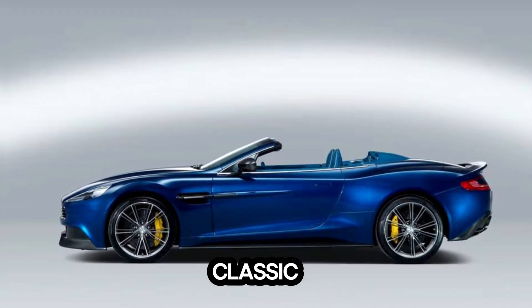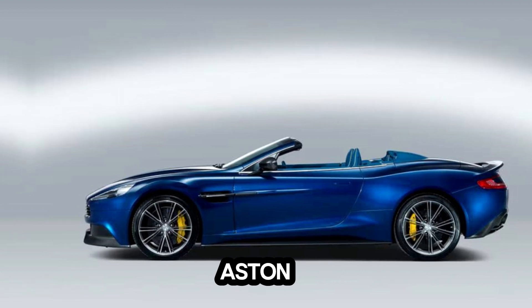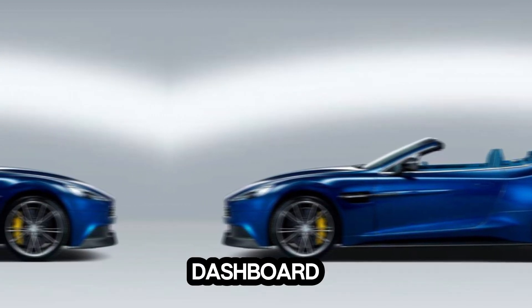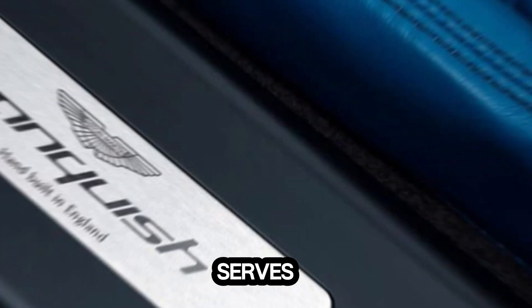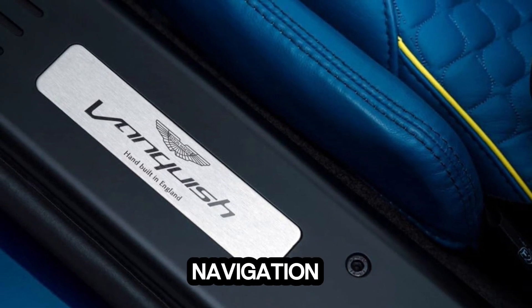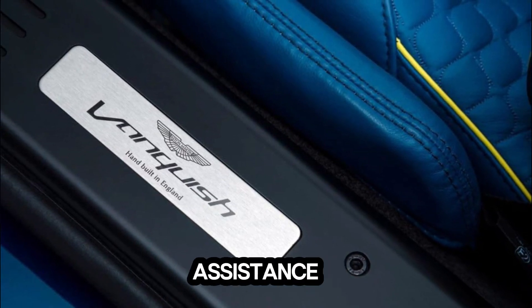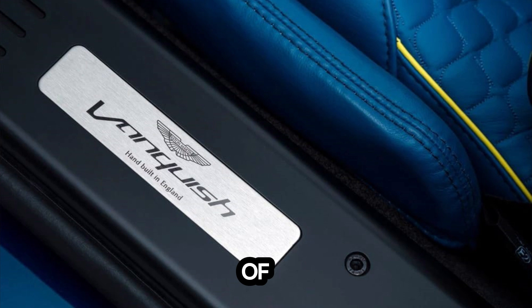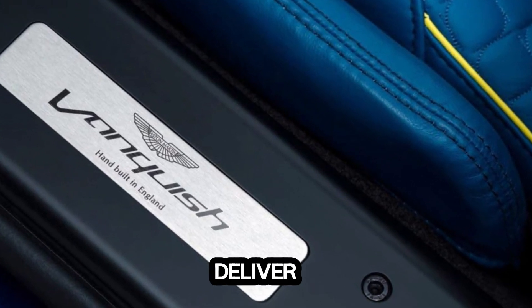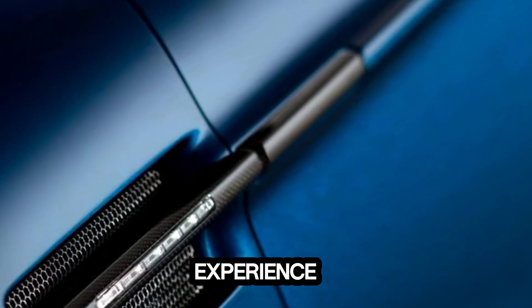Behind the classic beauty of an Aston Martin lies a wealth of cutting-edge technology. The centerpiece of the dashboard is a high-definition touchscreen display that serves as the command center for the car's myriad functions, from navigation to entertainment. Advanced driver assistance systems provide an extra layer of safety and convenience, while premium audio systems deliver a concert hall-like experience on the go.